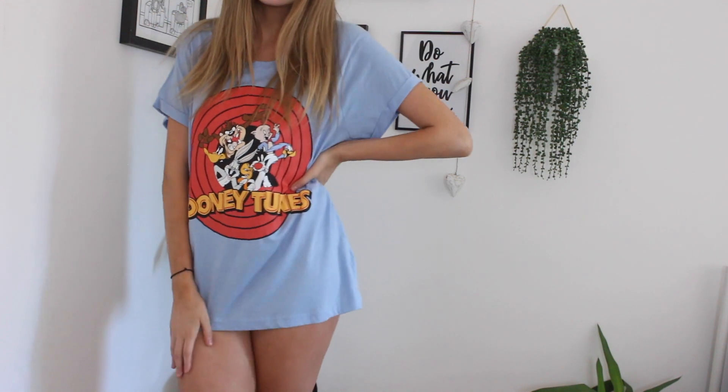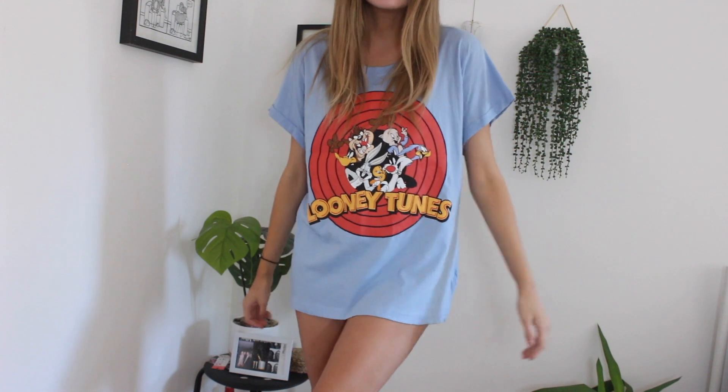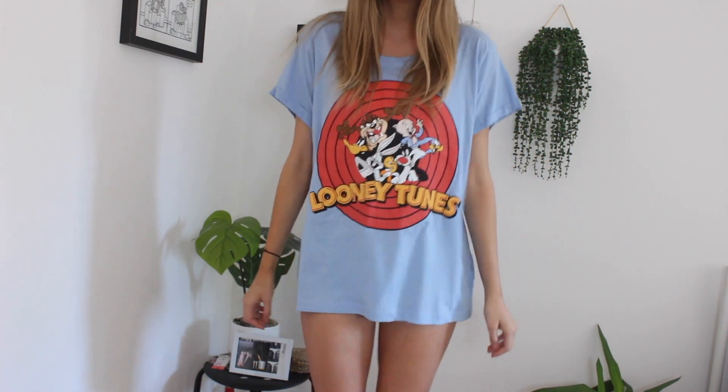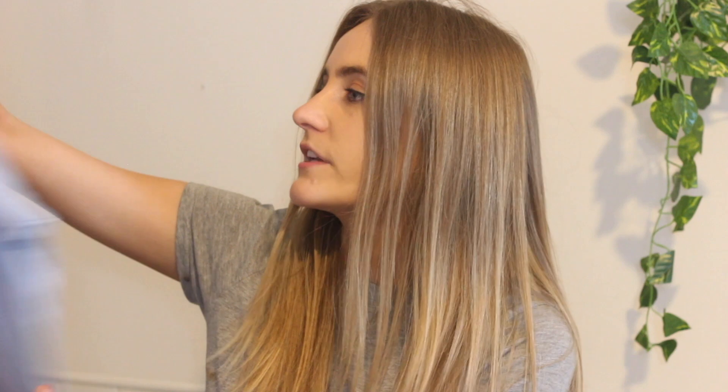The first thing that I got is a Looney Tunes pyjama top in a large. I think I'm going to give this to my sister. This was £6 reduced to £3. Obviously, I'm a little bit smaller than her, so on her it's going to look like a t-shirt, whereas on me it looks a bit like a baggy t-shirt. But I thought this was really cool — it's a really cute light blue colour, and you've got the logo. It's just super cute.